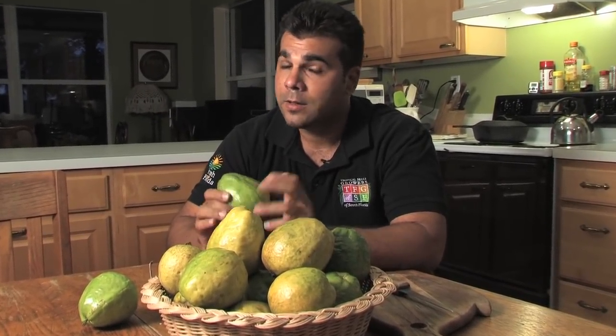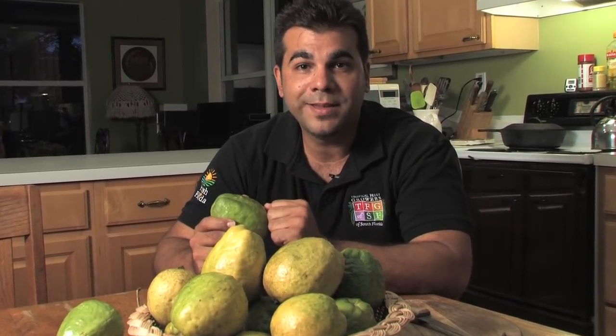Now we're in the kitchen and we have some guavas. When you go to the supermarket, make sure you pick guavas that have very little blemishes and that are firm. And remember, if you order from one of our growers, you will be sure to get the best of the best.